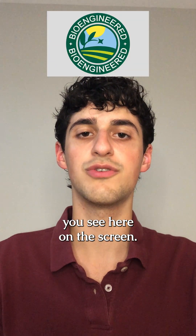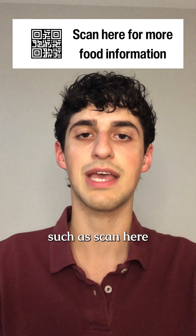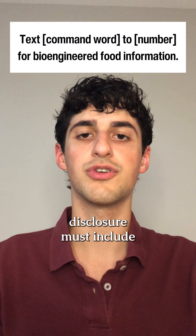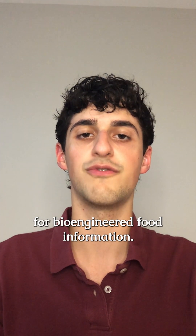The symbol disclosure is the one you see here on the screen. The electronic disclosure must include a statement such as 'scan here for more food information' and then link to a page with the disclosure. The text message disclosure must include the statement 'text command word to number for bioengineered food information.'